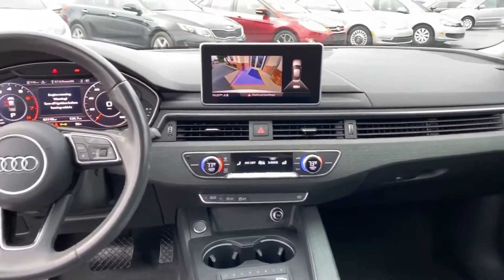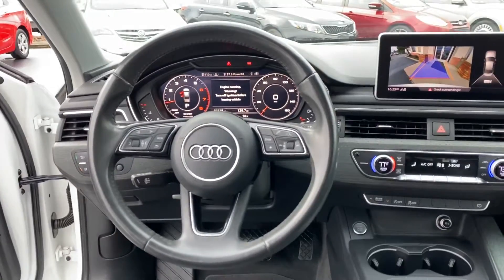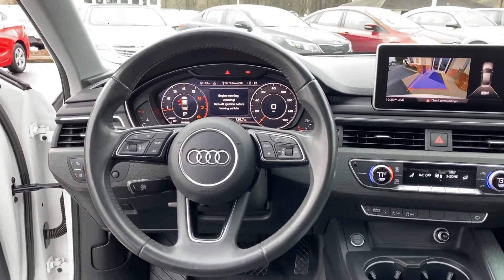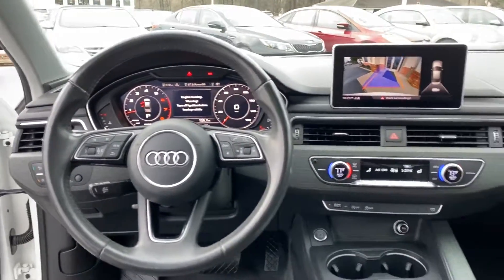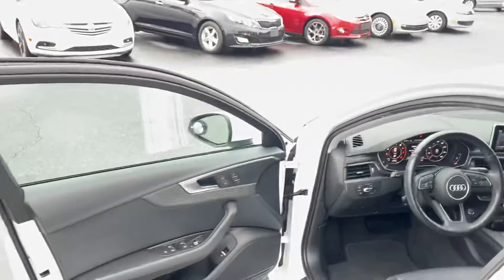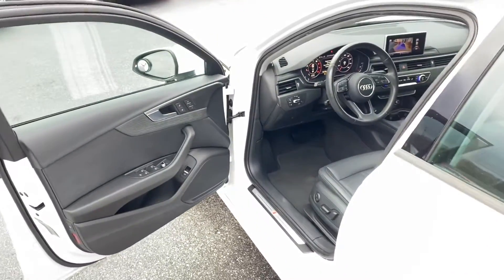Dual climate control, Bluetooth throughout, big LCD display — it's actually like a TV screen for the speedometer and you can change how all that looks and lays out. Different driving modes, power seats on both sides.